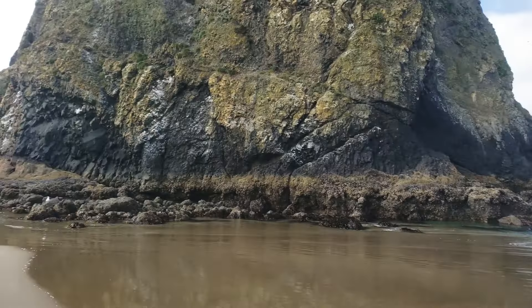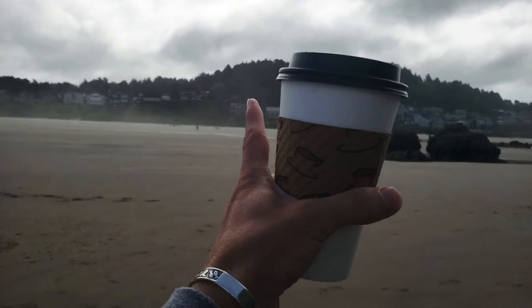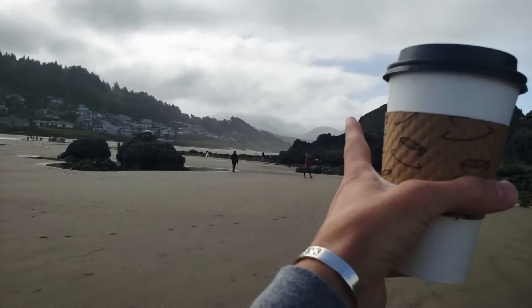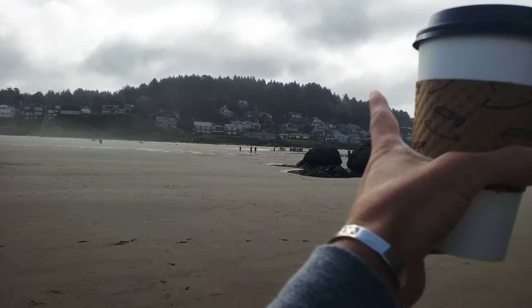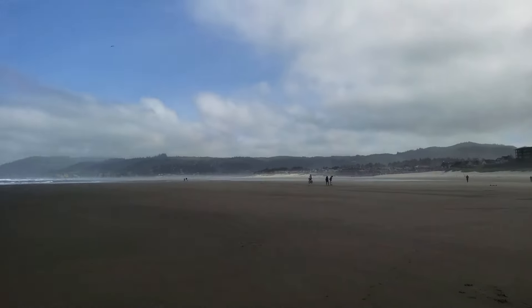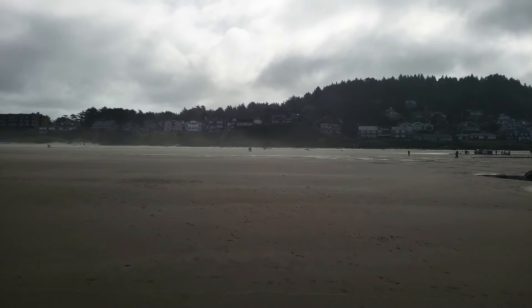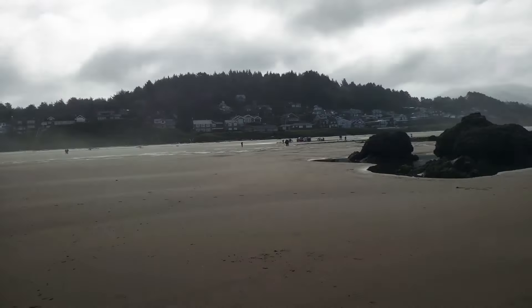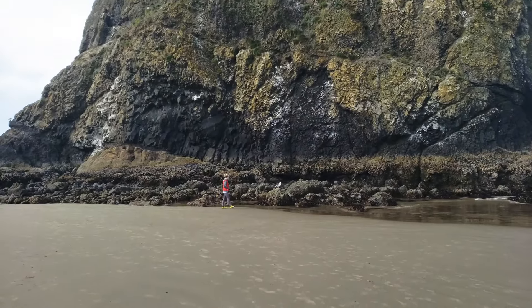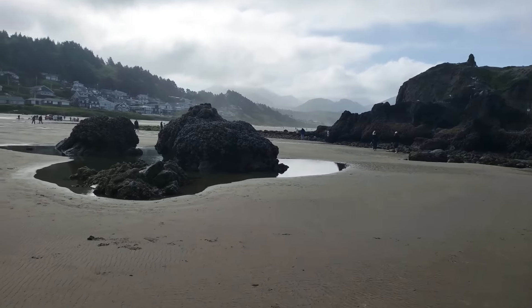This rock is just massive, and it's really interesting looking at it from the shore in the city. Cannon Beach is over here, Arch Cape is over there, and I forget what this little middle town is — I think it starts with a V. But it's really interesting just looking out at the ocean and then seeing this gigantic rock landform out here on the beach.